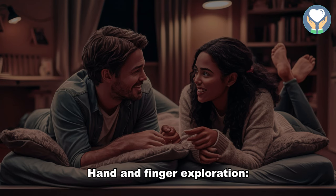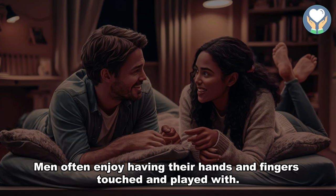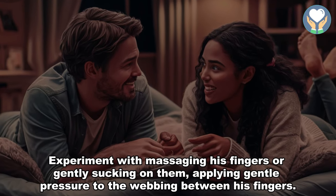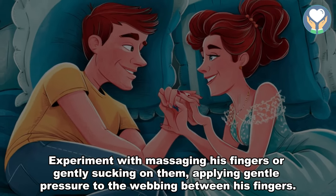7. Hand and finger exploration. Men often enjoy having their hands and fingers touched and played with. Hold his hand and trace your fingers along his palm, interlocking them sensually. Experiment with massaging his fingers or gently sucking on them, applying gentle pressure to the webbing between his fingers.